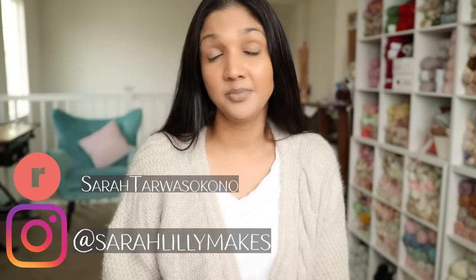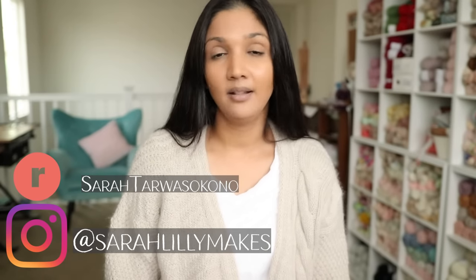Hi! Welcome or welcome back to my channel. My name is Sarah and I am a maker based in Northern California where I live with my husband and our four children. This is my little space on YouTube where I like to journal, document, and talk about my knitting. If you are new, welcome. If you are returning, welcome back. If you are not yet subscribed, I'd really appreciate it if you could like this video and subscribe to my channel. Let's get into episode 10.